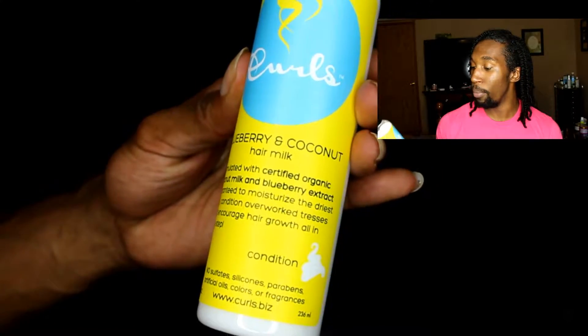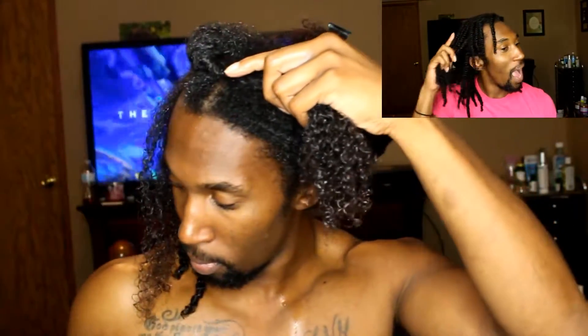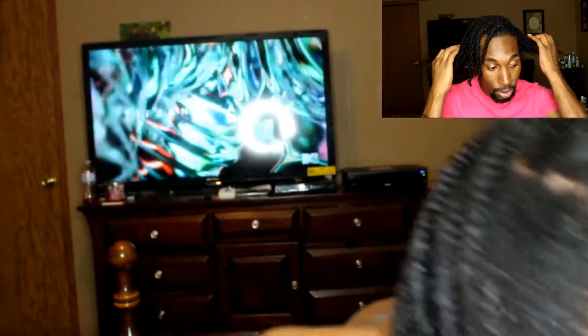I went in next and applied the blueberry and coconut hair milk. It says it's formulated with certified organic coconut milk and blueberry extract, guaranteed to moisturize the driest curl, condition overworked and stripped tresses, and encourage hair growth — all in one step. I'm just going to go ahead and twist the rest of my hair. These are pretty much the results — as you can see, my hair is still moisturized. I did this a few days ago and it's still moisturized, and I've been doing this about once a week to a week and a half.